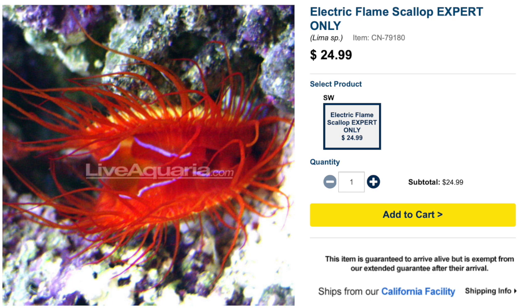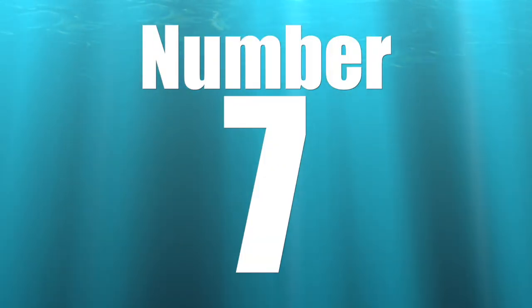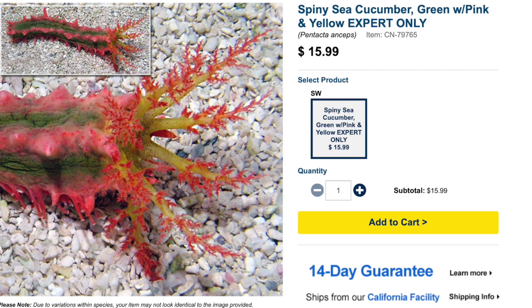Scallops are incredibly slow-growing, and you can actually put a number of them in a tank if you have the ability to give them what they need to not only grow but thrive. In most cases when you're dealing with an expert-level critter, nine times out of ten you're talking about feeding requirements, and that is definitely at play with the Electric Flame Scallop. You're talking hand-feeding phytoplankton and other organic foods so they can grow, survive, and be happy.